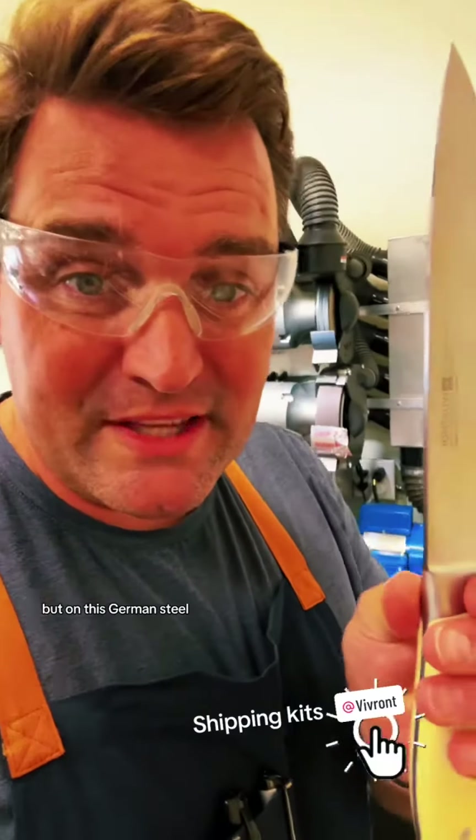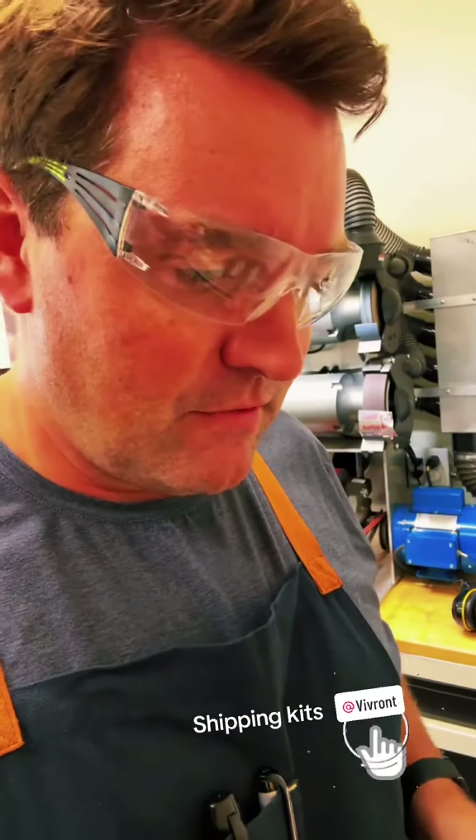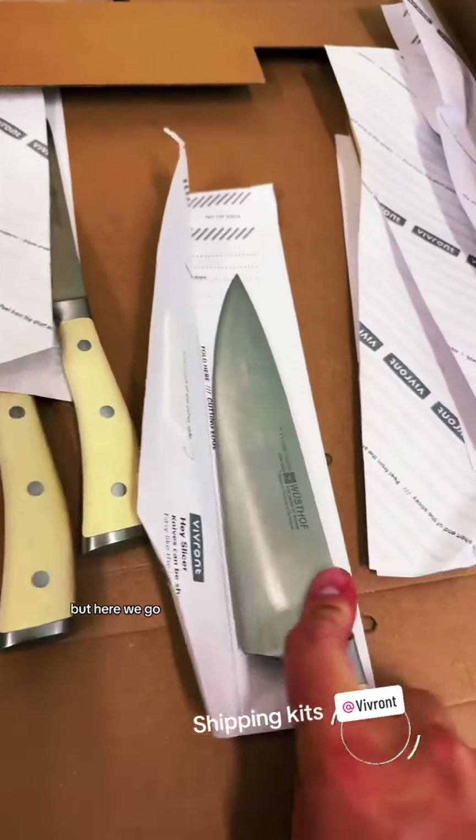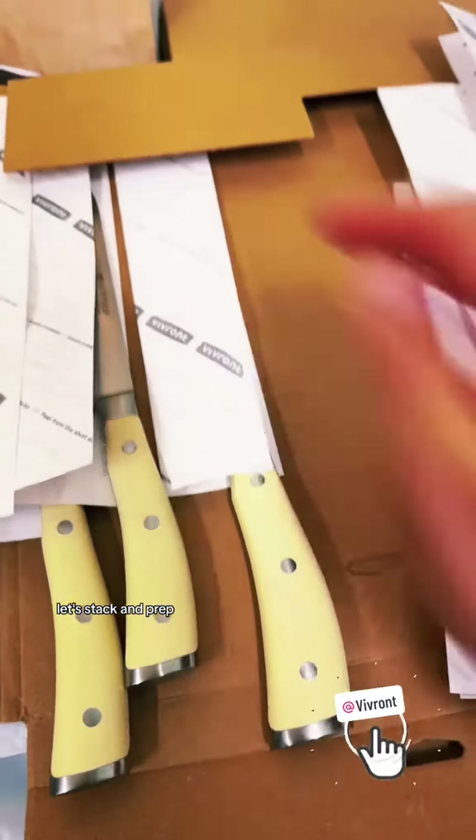Now we can go sharper, but on this German steel, if you go sharper, it doesn't stay sharp as long. The Japanese stuff is a different picture. But here we go — let's stack and prep.